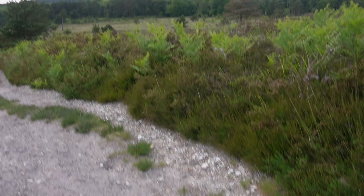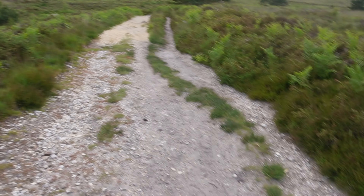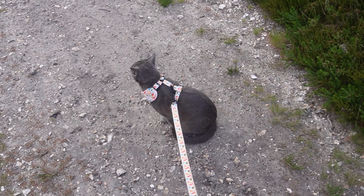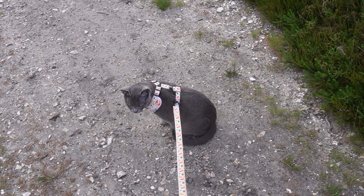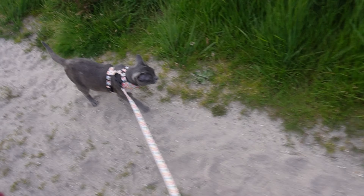Here we are at the heath. It is such a beautiful area — we are so lucky to live near here. Ebby's just admiring the view, but off we go. We're going to explore a little bit and go for a nice long walk to see what we can find.